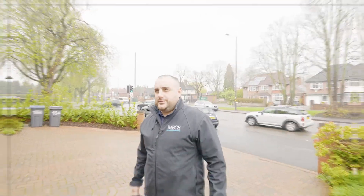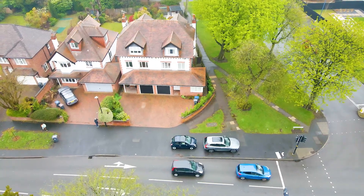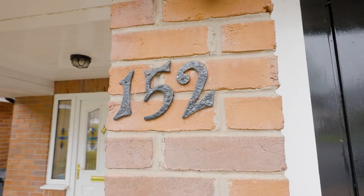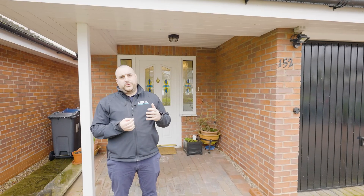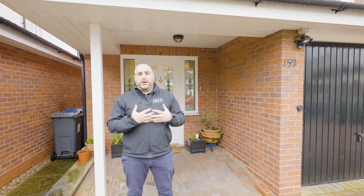Welcome to number 152 Lawswood Road. This property is a semi-detached home, currently with three bedrooms. It sits on the junction of Lawswood Road and Croftown Road. These properties were built in the year 2000 and they're pretty modern. We've actually had the same owner since new living in this home — it's been well looked after and well maintained.